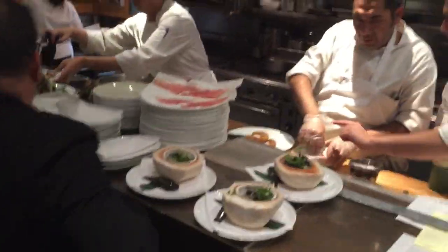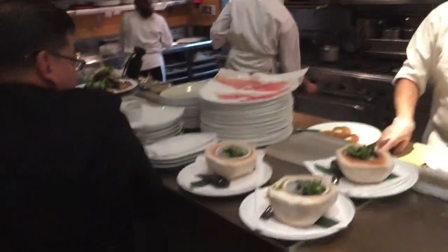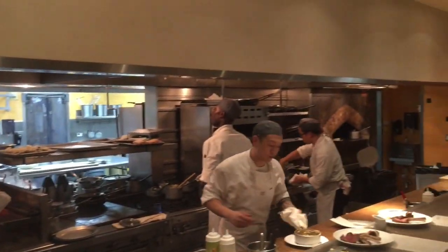This is our garde manger — a French term for our pantry station. This is where all of our cold items come out of. We have our raw fish preparations, our salads, our octopus, and other cold dishes.